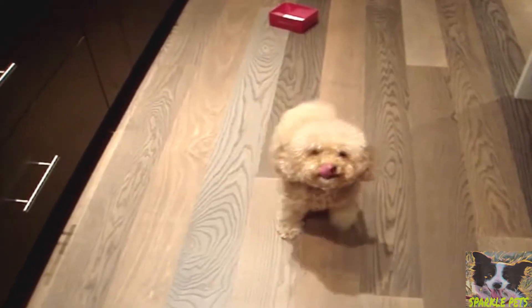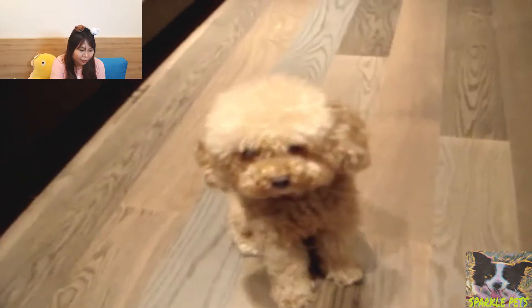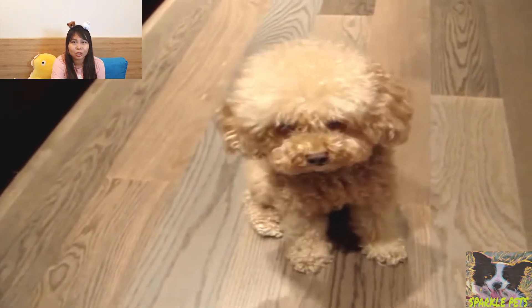Monkey, sit. Monkey, roll. Good girl. Monkey, sit. Who's Monkey? Oh, that is a Toy Poodle. Okay, bang. And her name is Monkey. Wow, that's a good name for a dog. She's so smart, she can do some tricks.